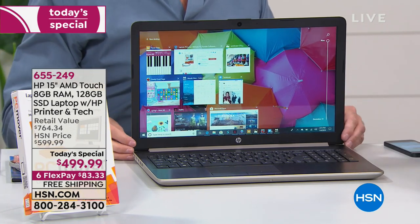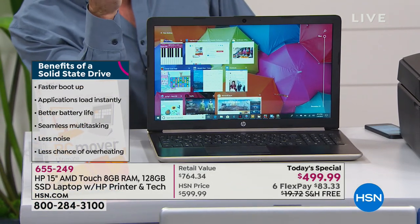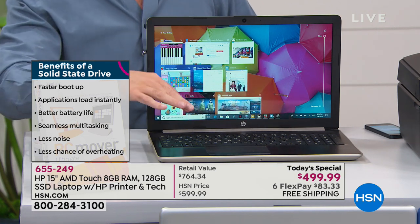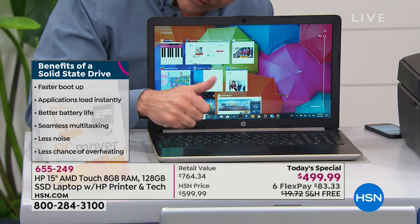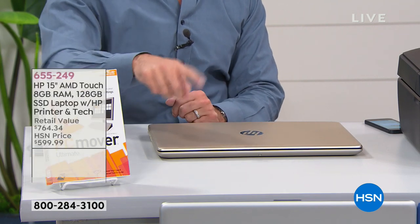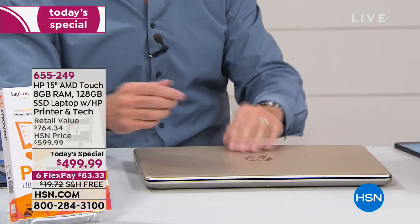Very few computers have I ever seen with a solid state drive combined with an optical drive — and solid state is what everybody wants now because it's faster and it's the latest technology. One of the things this does: normally when you close a laptop, it takes a while for the computer to turn back on. But with a solid state drive — look at that — it wakes up immediately. That was even quick for a solid state drive.